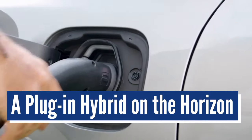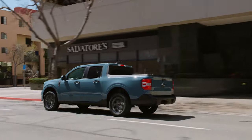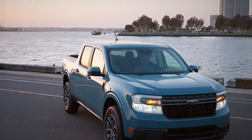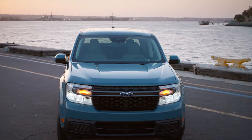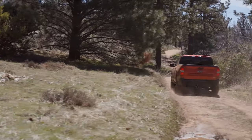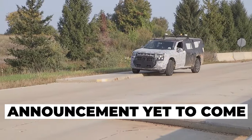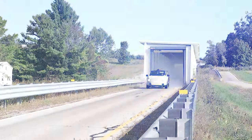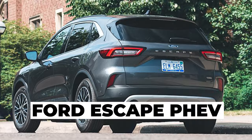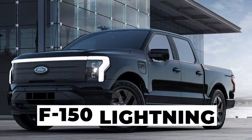A plug-in hybrid on the horizon. Ford has taken strides in the plug-in hybrid segment in recent years, and we expect the Maverick to receive the same treatment in the near future. An all-wheel drive plug-in hybrid model will join the two existing powertrains sometime next year. Although the official announcement is yet to come, test mules have started popping up all across the nation. This new model will borrow the hybrid powertrain from the popular Ford Escape PHEV.